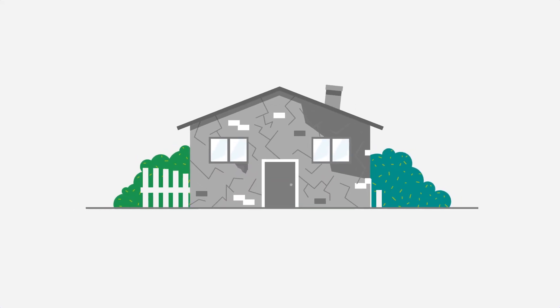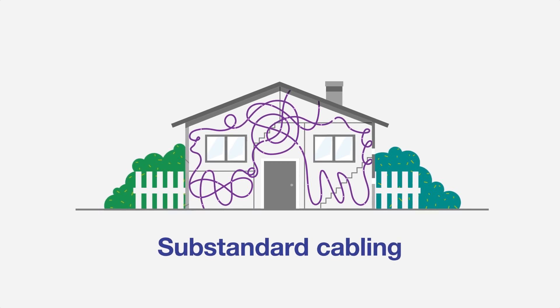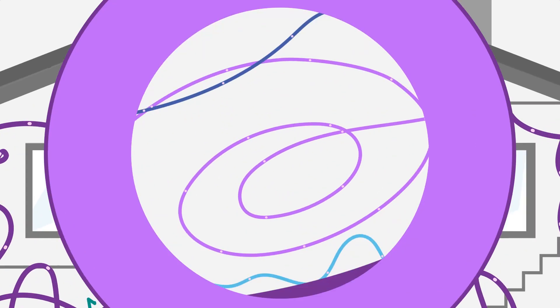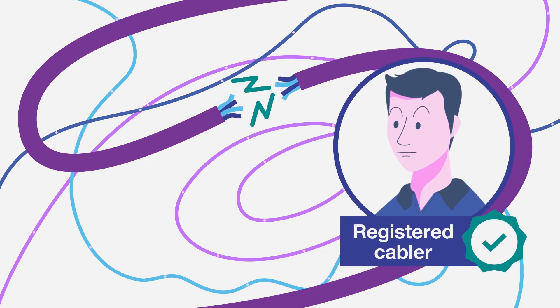Some homes, particularly older ones, may have substandard cabling. It could be dodgy or poorly configured. If you think your cabling might be at fault, a registered cabler will be able to tell you if this is the case.